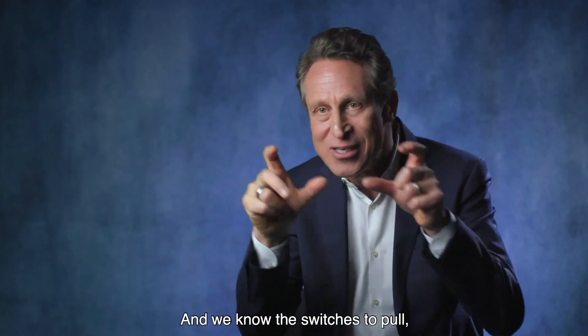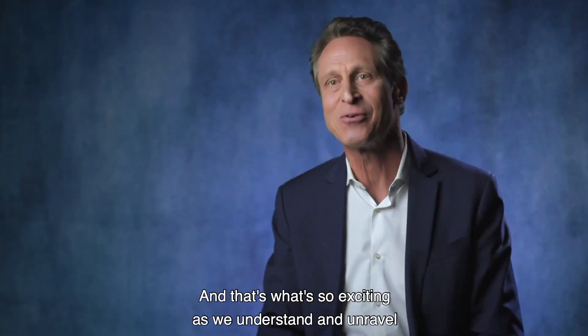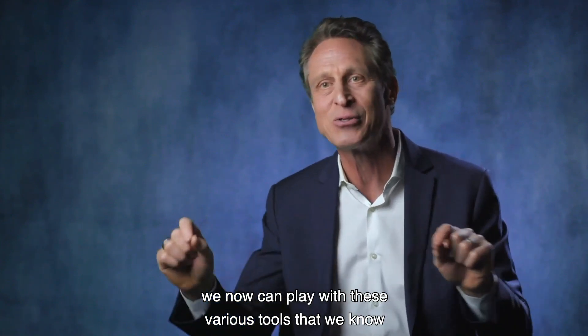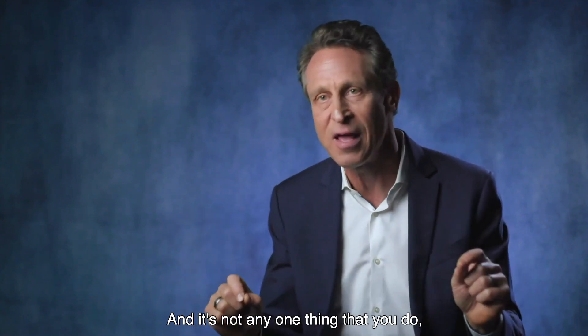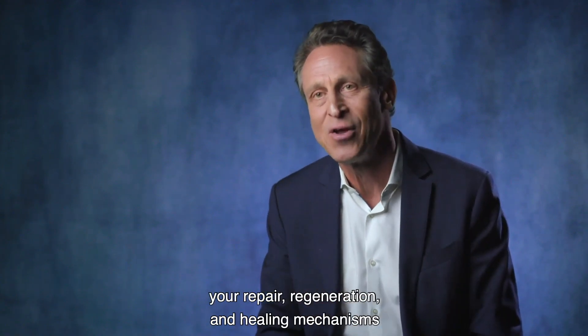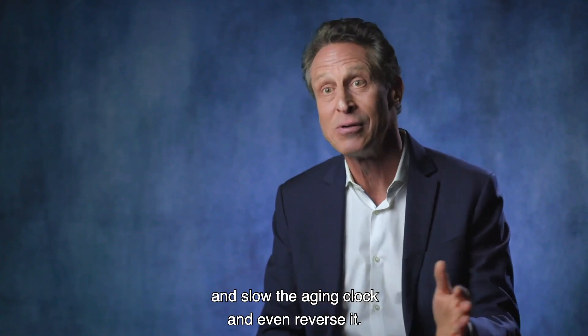These are all the things you want to happen if you're going to age well, and we know the switches to pull, the dials to turn, to actually get this to work. As we understand and unravel the biology of aging, we can play with these various tools that regulate these pathways. It's putting all this together in a beautiful personalized approach that helps activate your repair, regeneration, and healing mechanisms and slow the aging clock — and even reverse it.